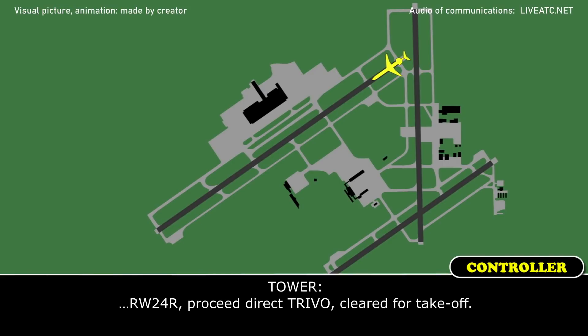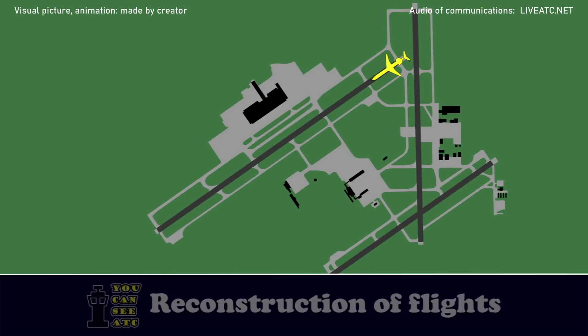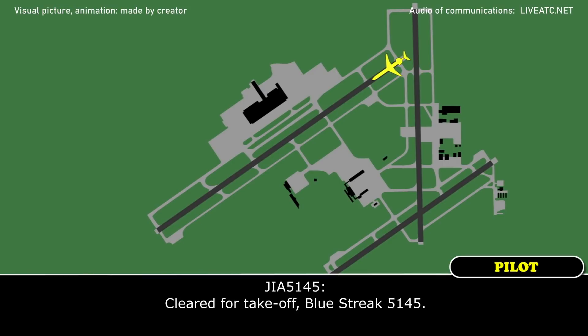1-2-4-8, proceed direct Trevo, clear for takeoff. Clear for takeoff, 6-4-2-1-4-5.